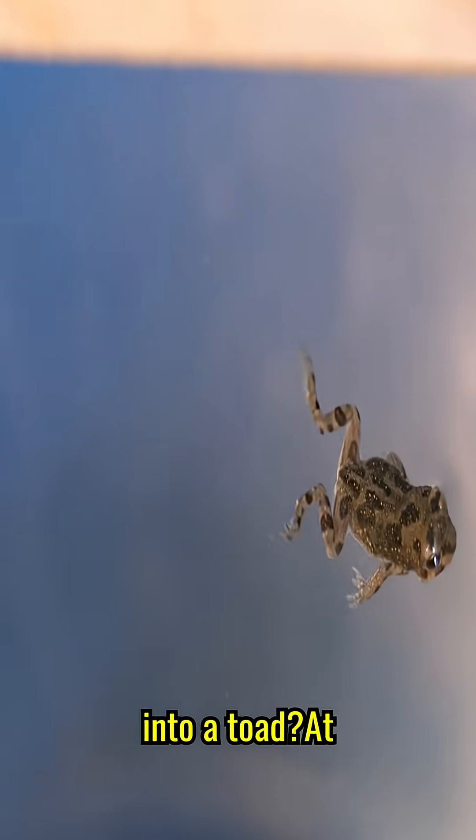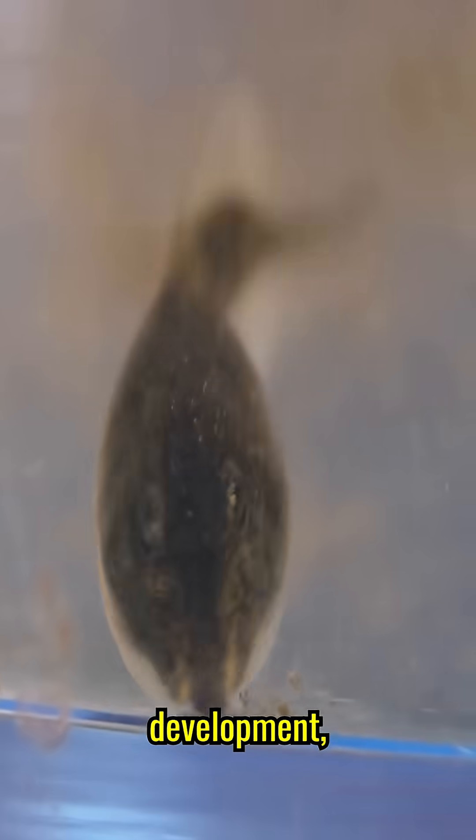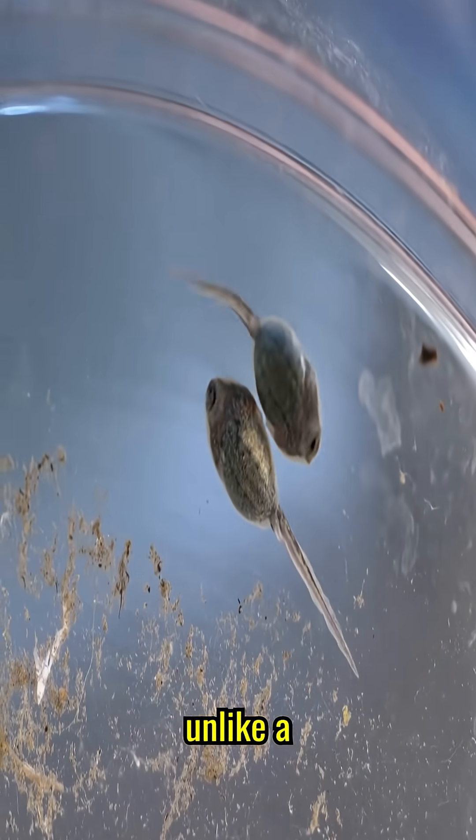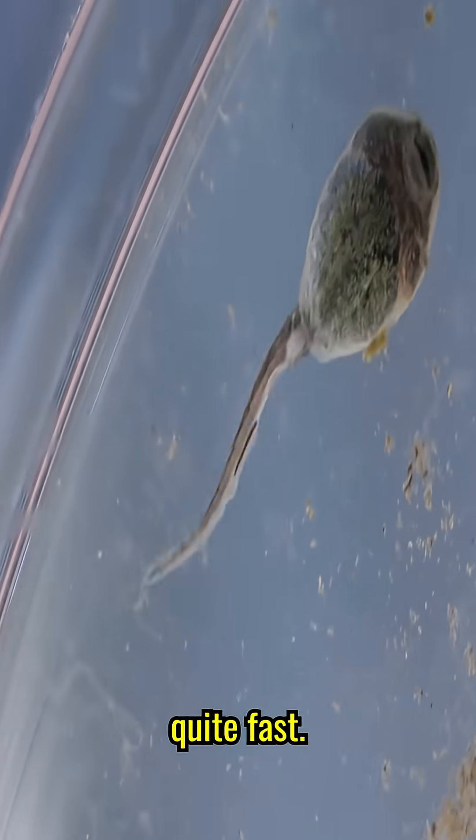How does a tadpole turn into a toad? At the first stage of development, the tadpole has only a tail and a head. And unlike a full-fledged toad, it is quite fast.